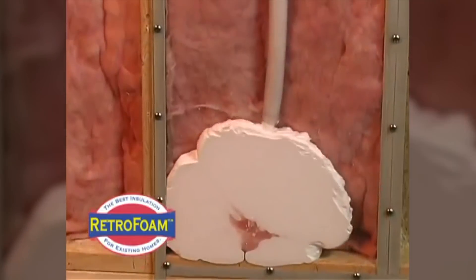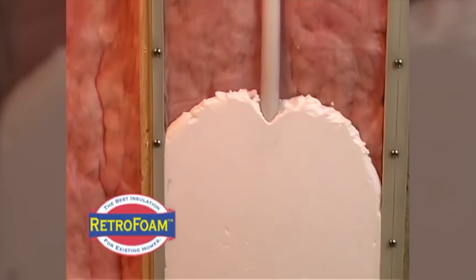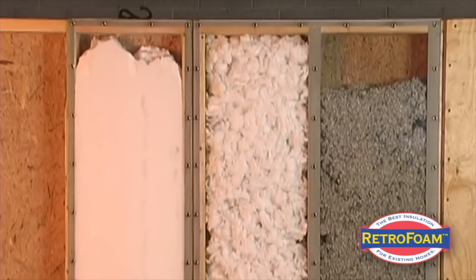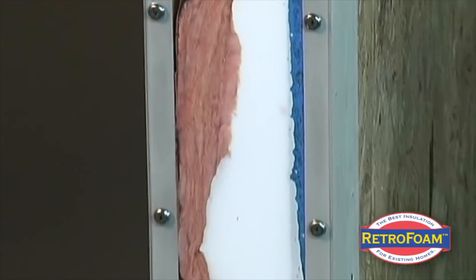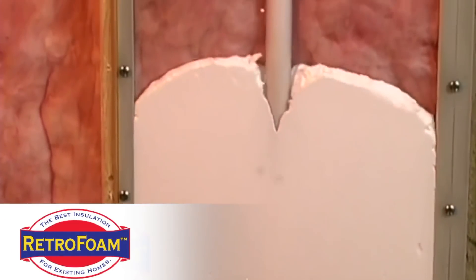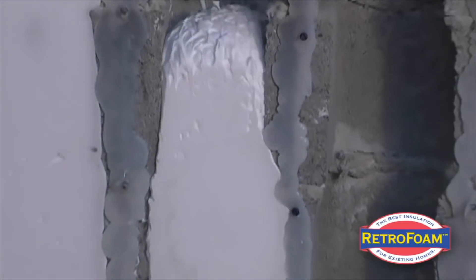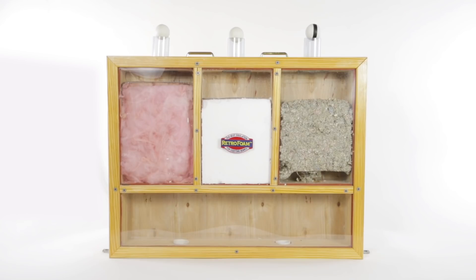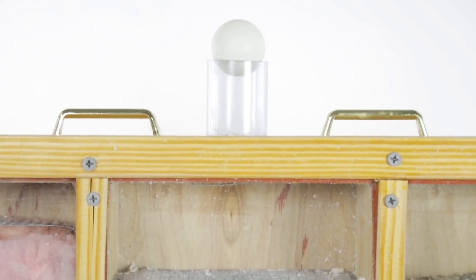Using Retro Foam will allow your building to stay warmer or colder for more extended periods, saving on the cost of electricity. Retro Foam seals your home in such a way that persons may think you have installed noise reduction systems. It is naturally mold-resistant, as it has no cellulose or fiber, and may even block heat transfusion in the air.